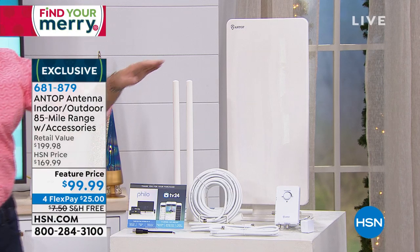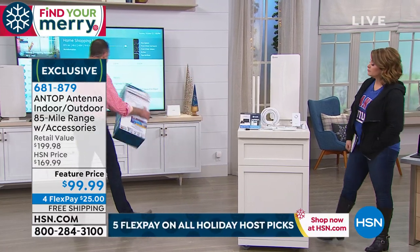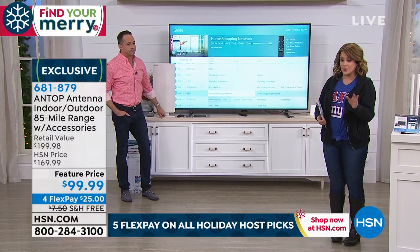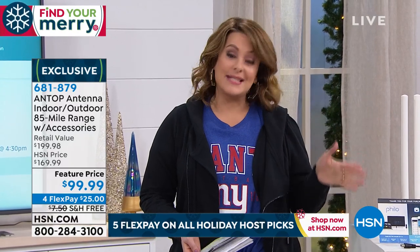This has VHF enhancement rods which make your lower signals come in stronger. Our normal HSN price is $169 — which is what you'd pay in the market just for the antenna alone. But today we've taken $70 off. That price will go back up, so if you've been price comparing, today's the day.